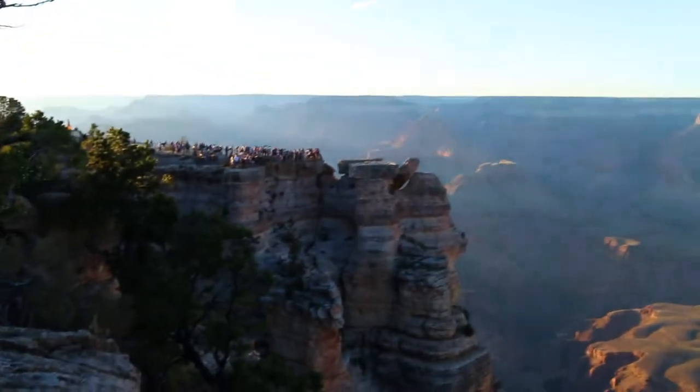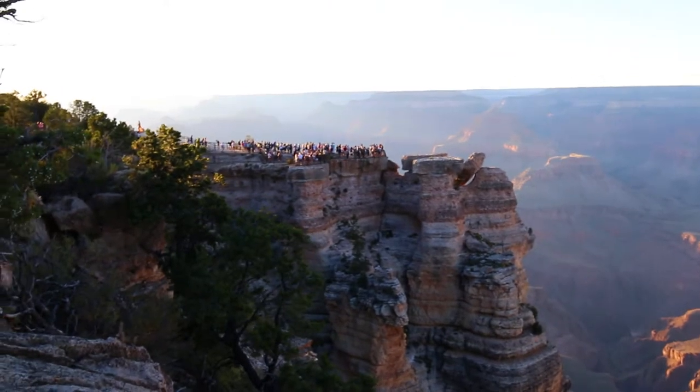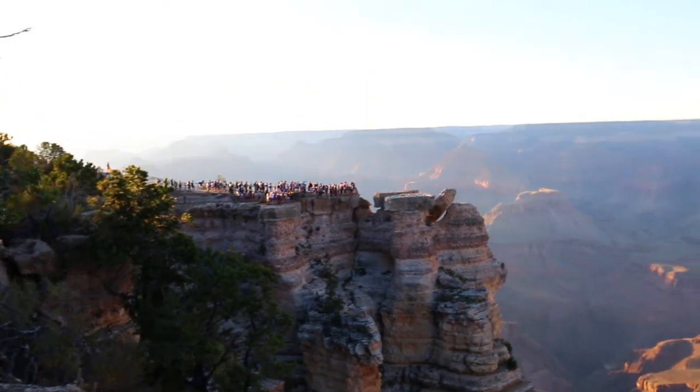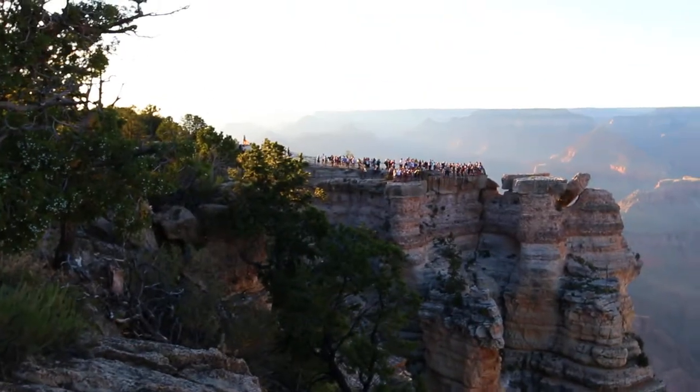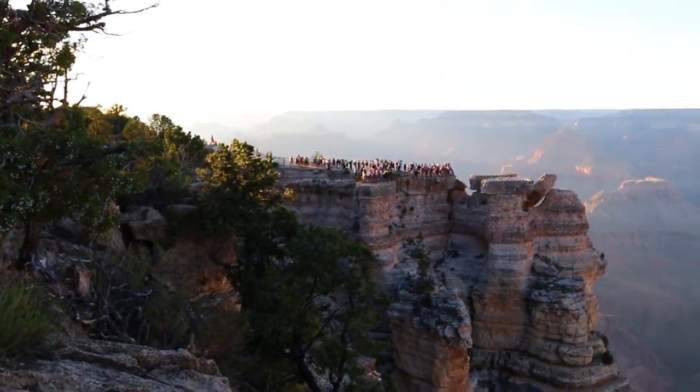So it's now 6:50, about 40 minutes before sunset. I can tell that it's golden hour because the light's changing. And also, look at Mather Point now — there are way more people on it than there were like an hour ago, including — I don't know if you can tell — there's that woman in yellow right there. I don't know what she's doing.